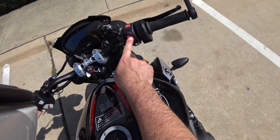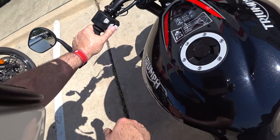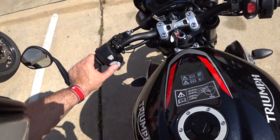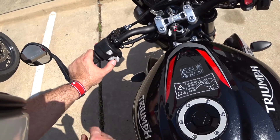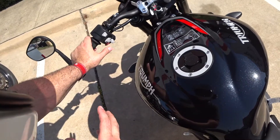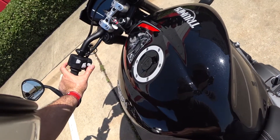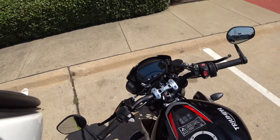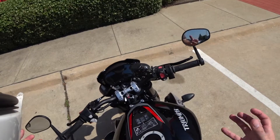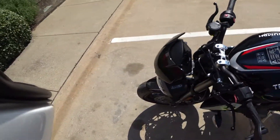The start-stop button is all integrated in one switch. You have a home button here and your standard turn signals. Honestly, the switchgear feels a little on the cheap side — just a little bit. Horn, flash to pass, and a joystick — you have a joystick and a mode button. We're gonna get this thing started up, get an exhaust clip, get the ergonomics assessment. But I just want to do one more walk around because it is so pretty.